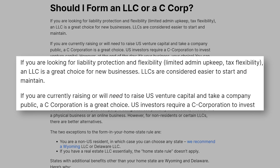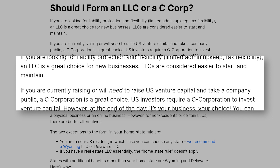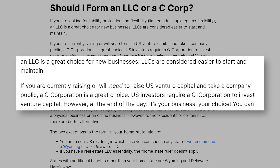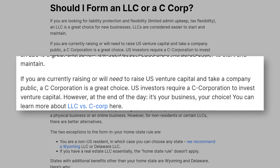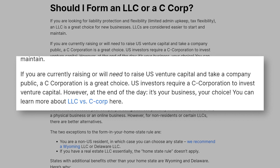What this means is that in the case of a lawsuit, your personal assets are protected. Having that veil of protection or that separation between personal and business is critical, because no one ever expects or wants a lawsuit to happen, but the LLC and the liability protection can protect you in that downside scenario. You also might be wondering, should I form an LLC or should I form a C-Corp? If you are looking for liability protection and flexibility, limited admin upkeep and tax flexibility, an LLC is a great choice for new businesses. LLCs are considered easier to start and maintain.